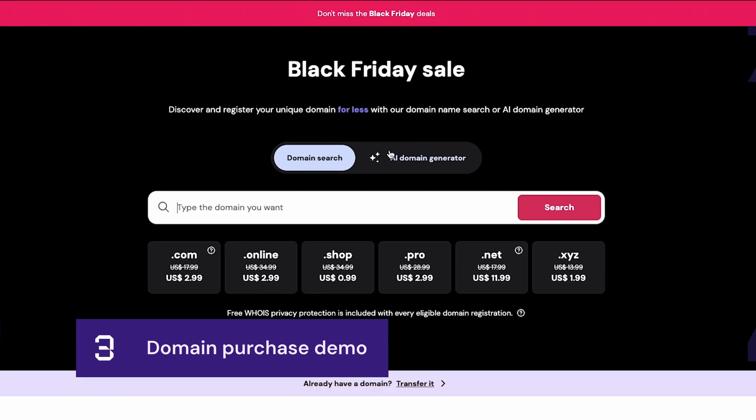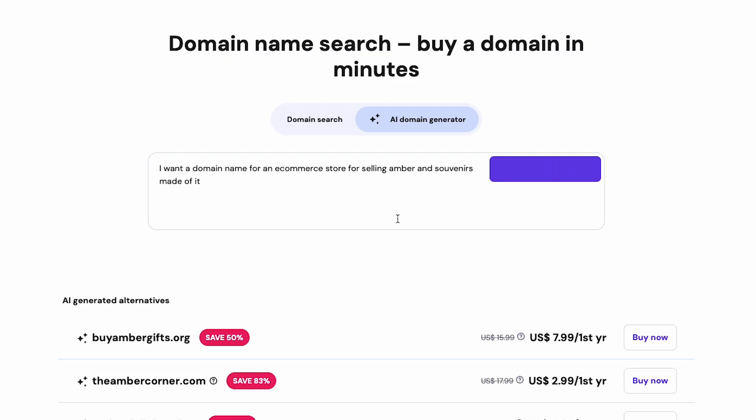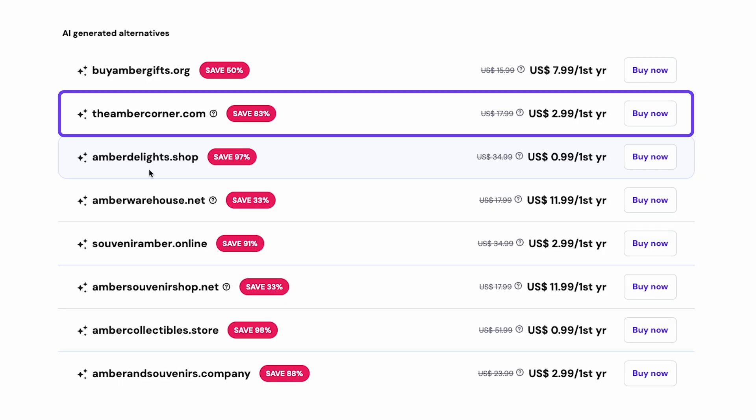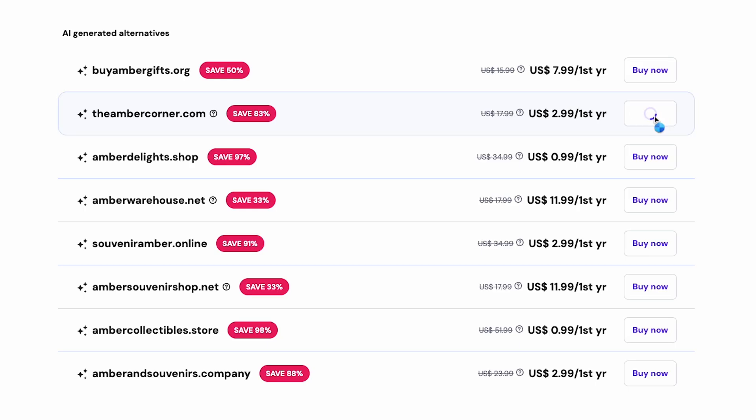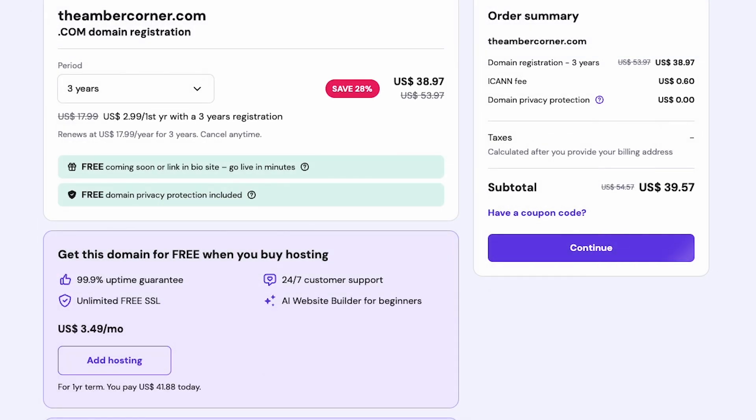First, I need to find a domain name. I used Hostinger's trusted domain name generator, powered by AI, where all I have to do is describe the kind of business I'm starting, and the tool will give me plenty of affordable and creative options. So based on this, I'm going to go with ambercorner.com. It's short, memorable, and has that homey and familiar feeling I want for my new souvenir shop. The tool helps me check if it's available, and the price is right — 9.99 for the first year sounds pretty nice. I just have to wait a moment for the usual authentications, and done.